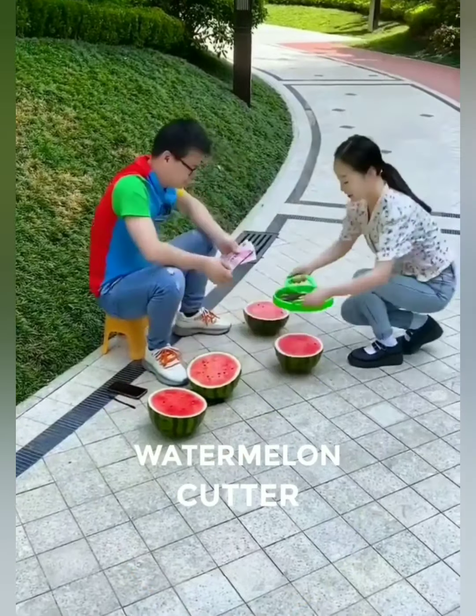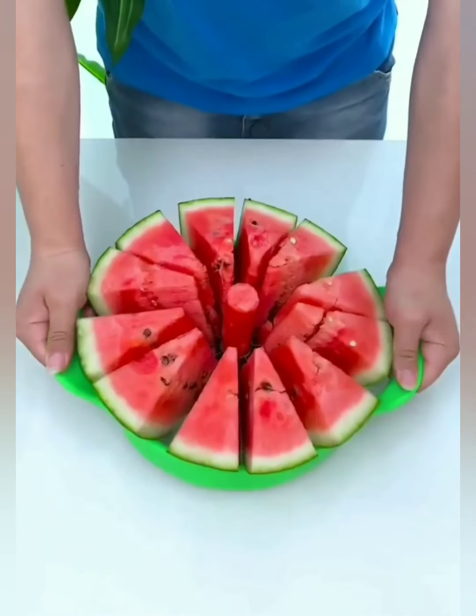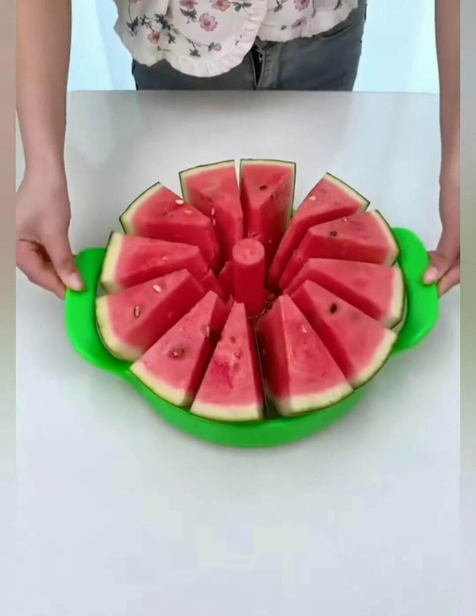No more wrestling with a giant watermelon or struggling with oversized knives. Our watermelon wonder cutter effortlessly glides through the toughest rinds, delivering perfect, uniform slices with every swift motion.